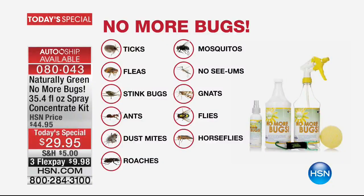Gnats that are so annoying. The ants, the fleas, dust mites, roaches, horseflies.